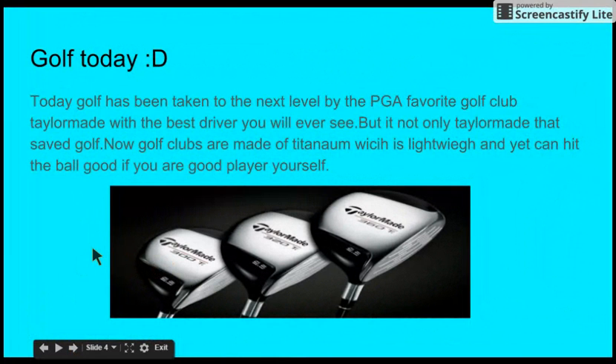Today, golf has been taken to the next level by titanium-made clubs. It's not only titanium-made — there's also other materials. Now clubs are made out of titanium and are really hollow inside.